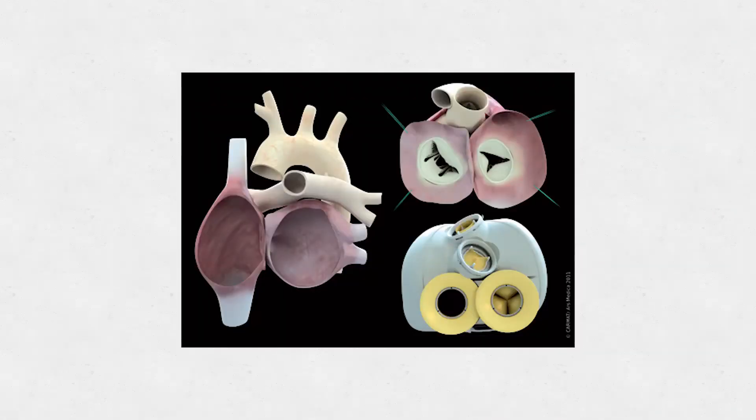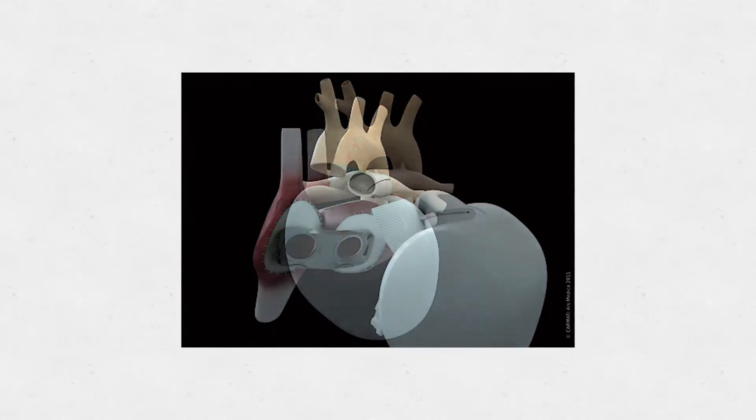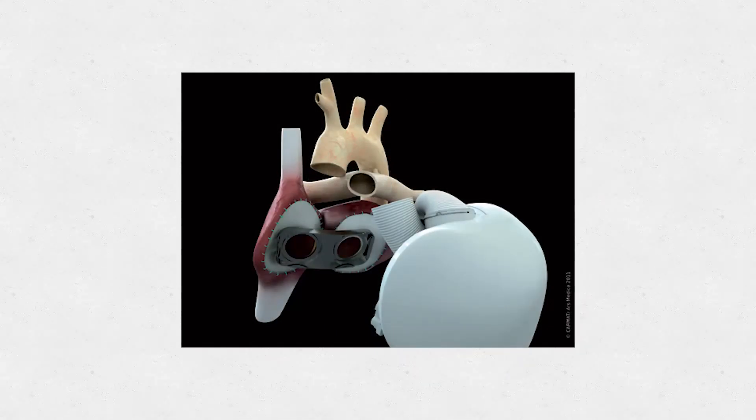The CARMAT artificial heart is a French artificial heart that has recently been introduced into clinical trials with the notion of making a more biocompatible device. It has built-in automatic physiologic response programming so that it can respond to the patient's physiologic needs, and it is also considerably quieter than the current device.